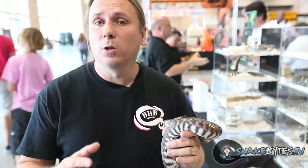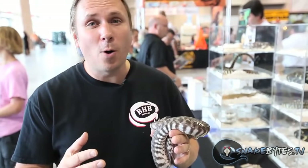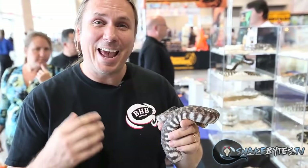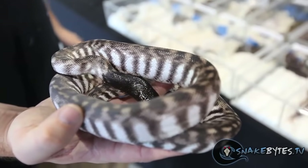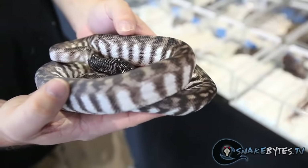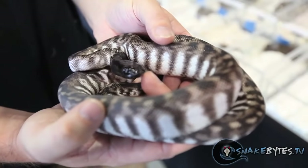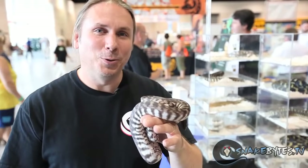This has to be one of the coolest animals in the show to me. I'm a huge woma python fan, so you know I'm going to love black-headed pythons. Black-headed pythons do get larger than woma pythons, and of course this isn't a normal black-headed python — it's an axanthic, which is a recessive mutation. It's just absolutely stunning. The thing with these guys is you don't want to feed them nearly as much. If you get them too fat they don't do well and often don't breed, but it's amazing to hold something as cool as this.